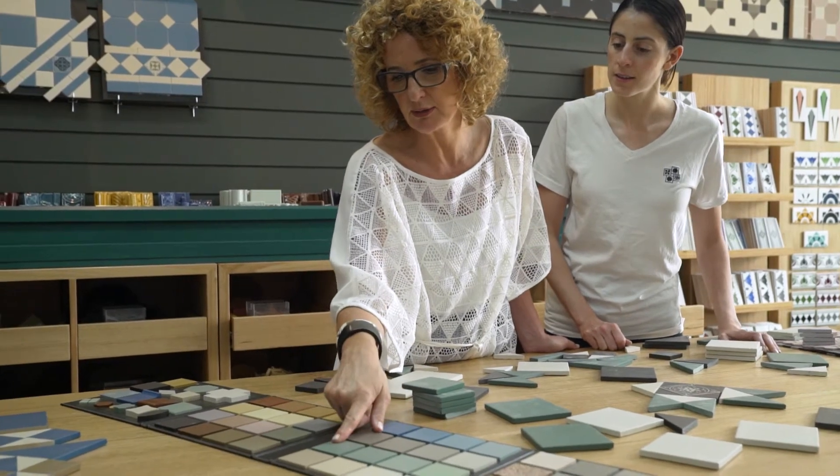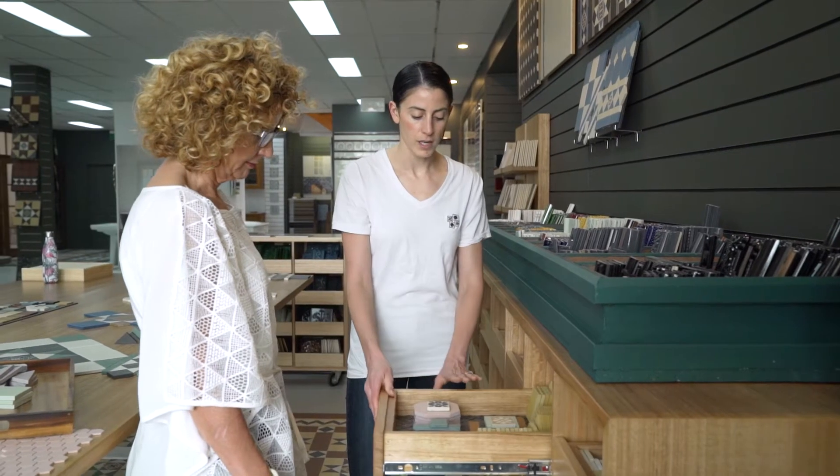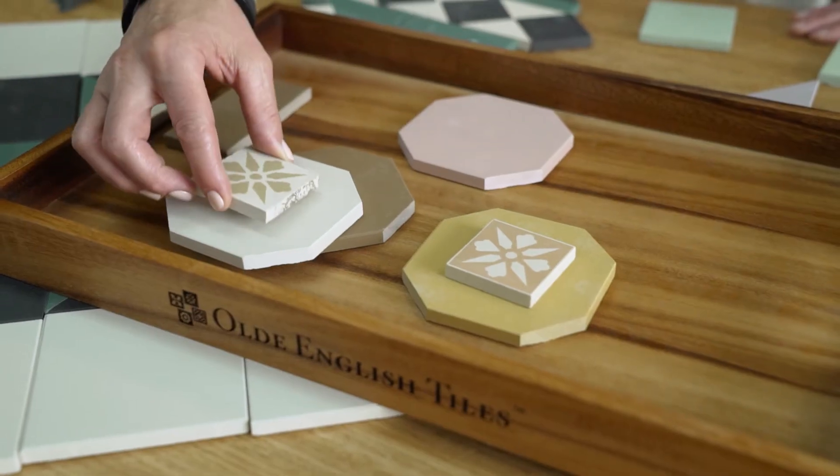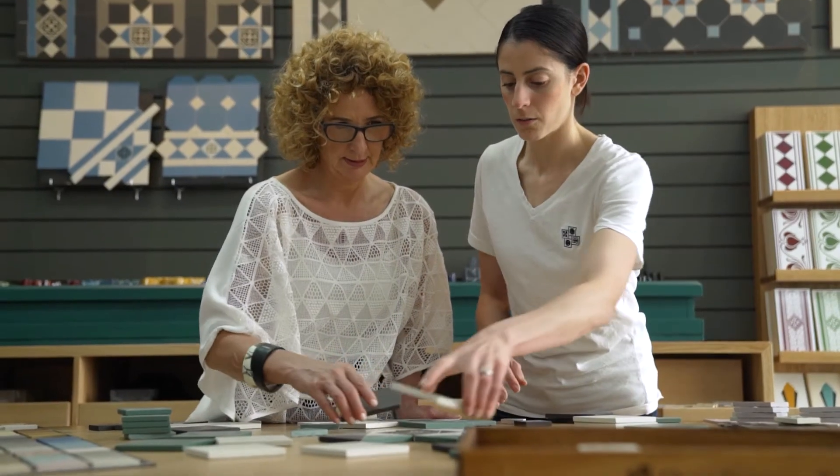I was delighted to be asked by Old English Tiles to do a work in collaboration of creating a collection of tessellated tile patterns. Old English Tiles are true artisans whose business ethos is in alignment with my own design practice of providing quality material paired with professional workmanship.